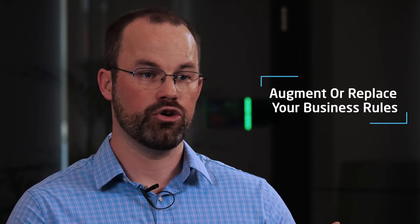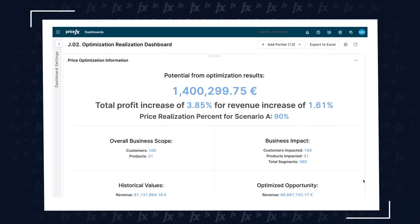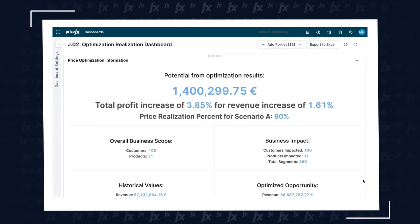For some organizations, business rules are not enough — there's too much complexity and granularity for pricing teams to manage. This is where PriceFX's optimization capability comes into play. It can augment or even replace business rules by applying machine learning and AI to drive the right performance — increasing volume, revenue, and profitability for long-term strategic results. At PriceFX, we take a business-first approach: we first talk about the use cases and business problems you're trying to solve, then bring the right AI and machine learning methodologies to those use cases.